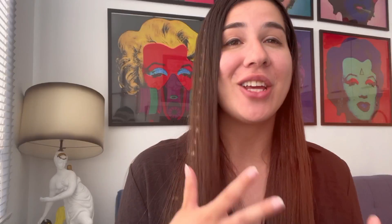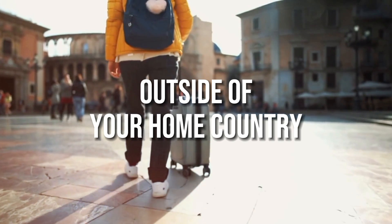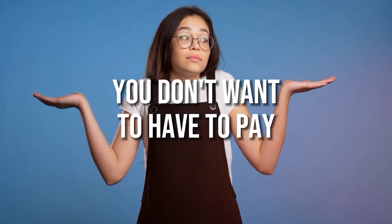Two objections I get quite a lot usually go like this. The first one is that your roaming and data charges, let alone just the phone service charges for outside of your home country, are outrageous — and if you are from a Western country, I do not doubt that for a second. So when you're traveling, you don't want to have to pay these through-the-roof rates.